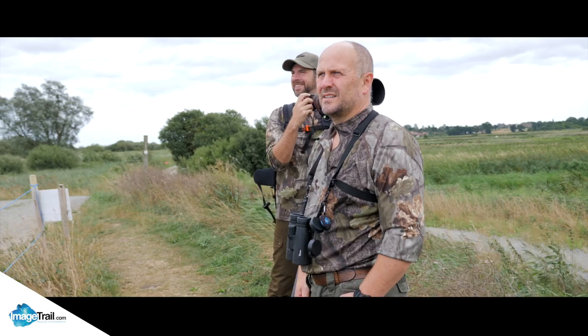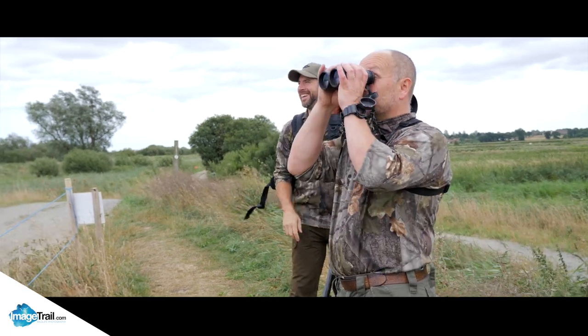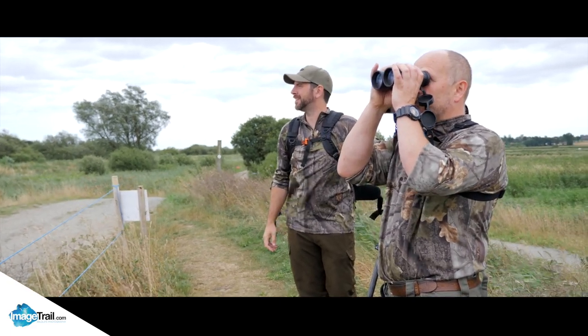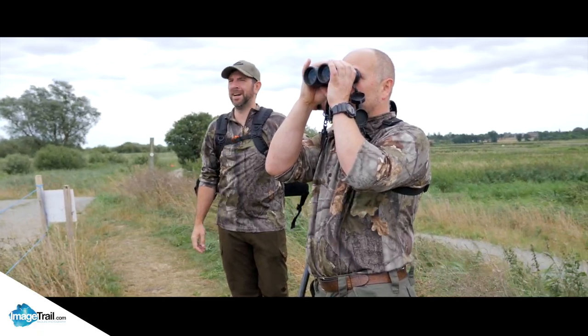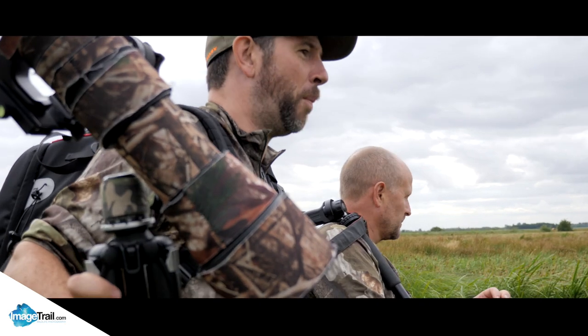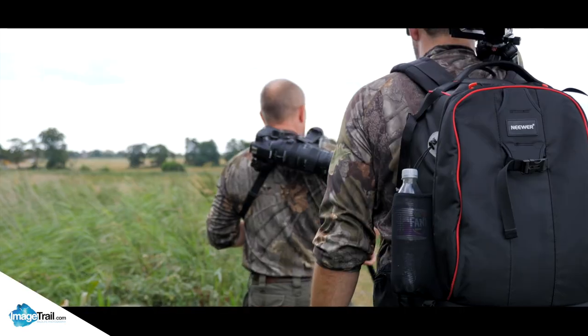Carlton Marshes, together with Alton Marshes, is a lowland reserve in the Broads National Park. It consists of meadows, wetland, reed beds, marsh, and woodland. It's a beautiful day out for all the family - it's definitely worth going.